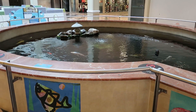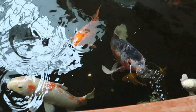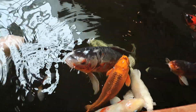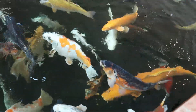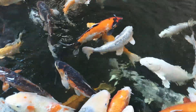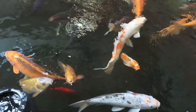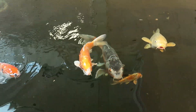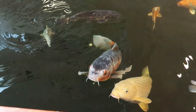One thing that this mall is known for — a unique feature — is that they have a koi pond here in the mall. Just look at these beautiful fish. They are enormous! Look at that one down there — look at how enormous it is. I hope that when they close this mall they can rehome these fish, because they are beautiful. I hope they get well taken care of.